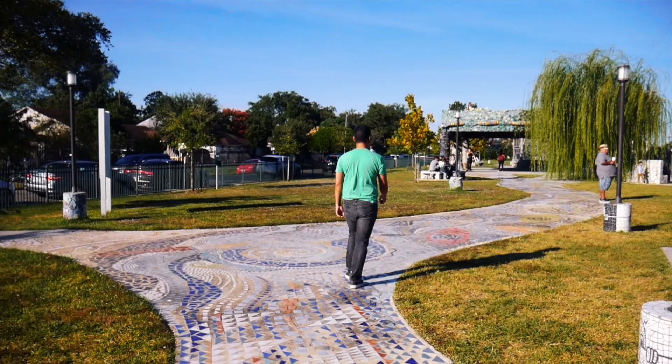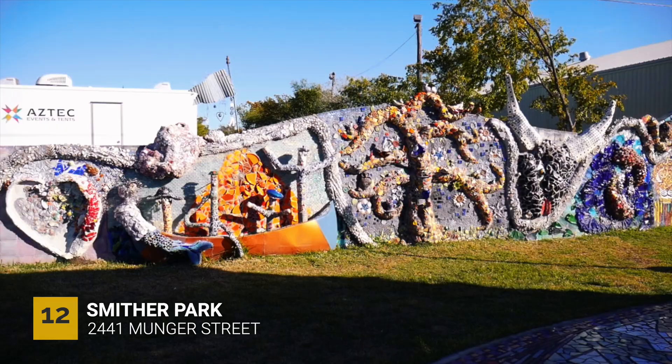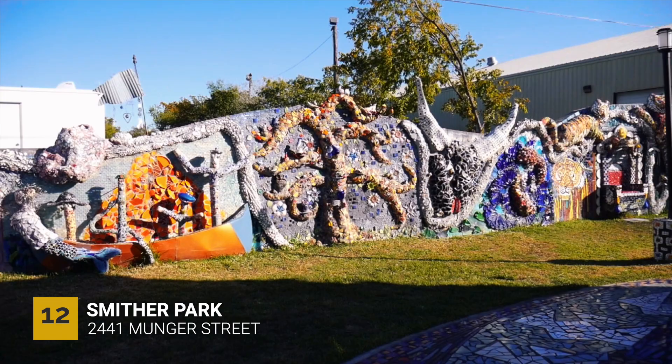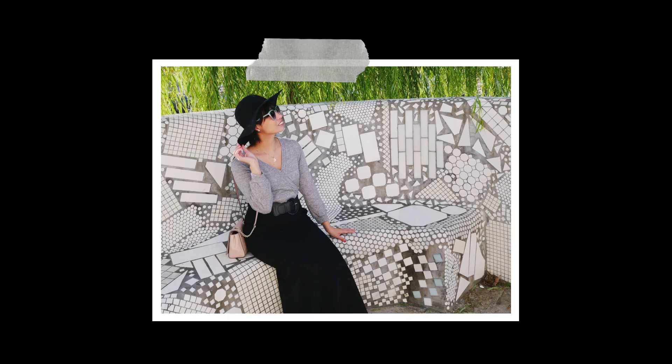Our next stop is located in a quiet residential neighborhood and street parking is available in the area. If you love mosaic art, you will enjoy your visit to Smither Park. Admission is free and it is open every day from 7 a.m. to 7 p.m.